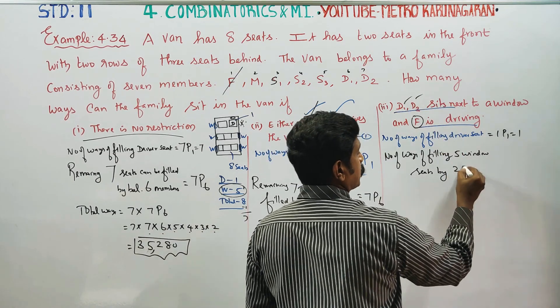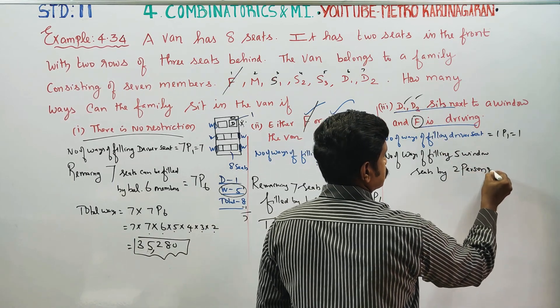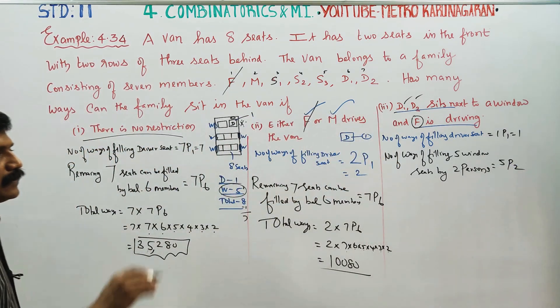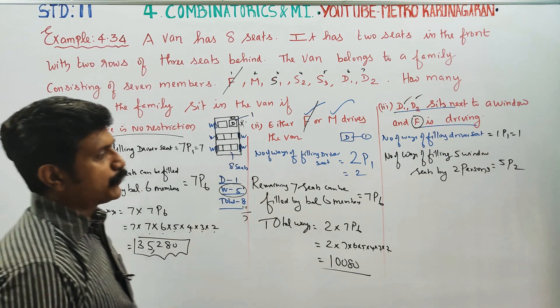2P1, 1P1, 2P1, 2P2, 1P1. This is the driver.